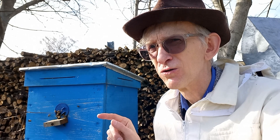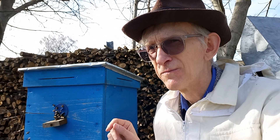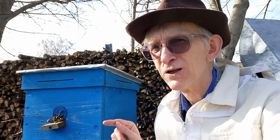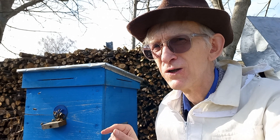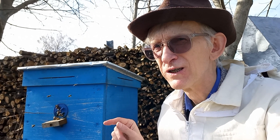Honey bee colonies have overwintered here very well. The colonies are very strong and very productive. I can easily and honestly say that this bee hive is effective, productive, and also innovational. It is an innovational bee hive because this technology is very interesting and very useful for the health of the honey bee colony and for its productivity as well.